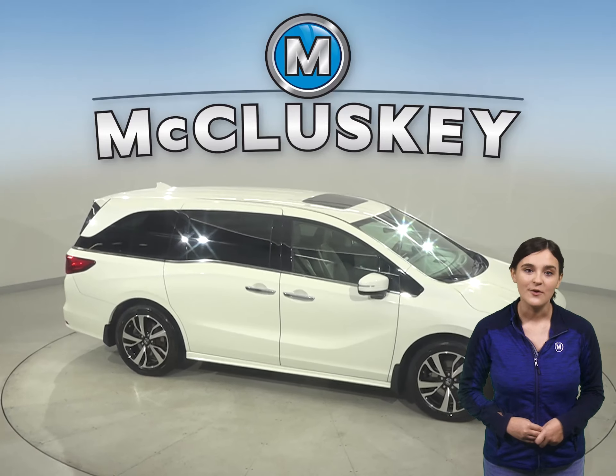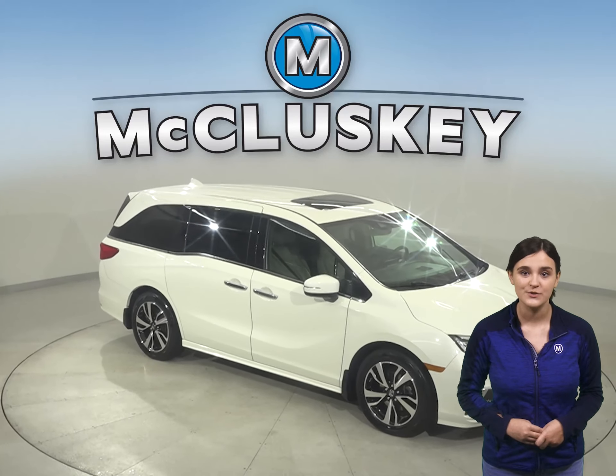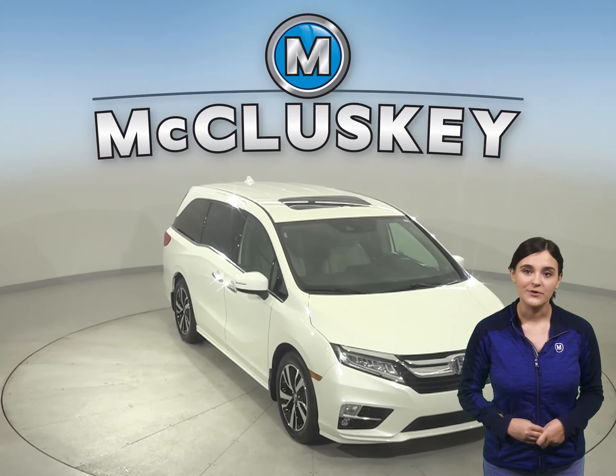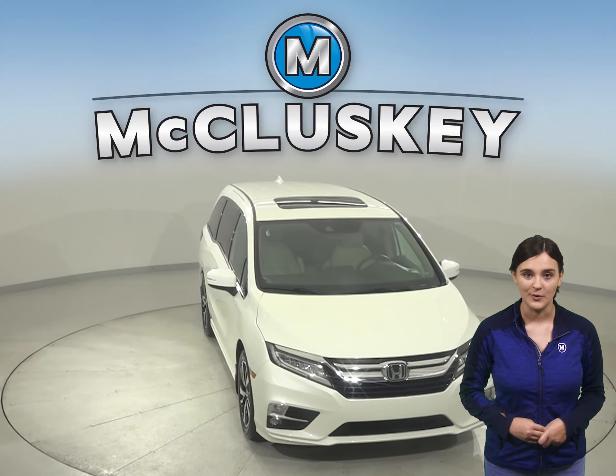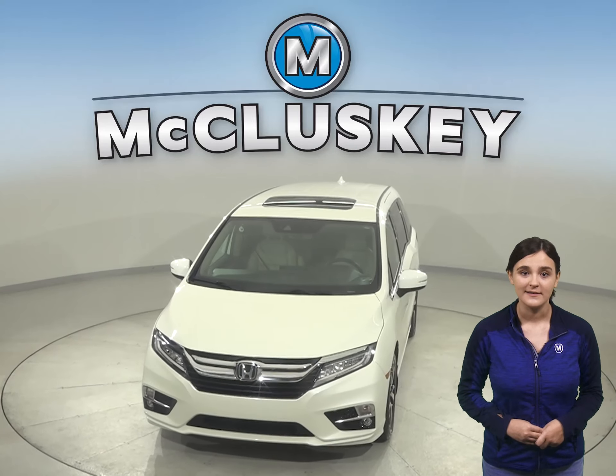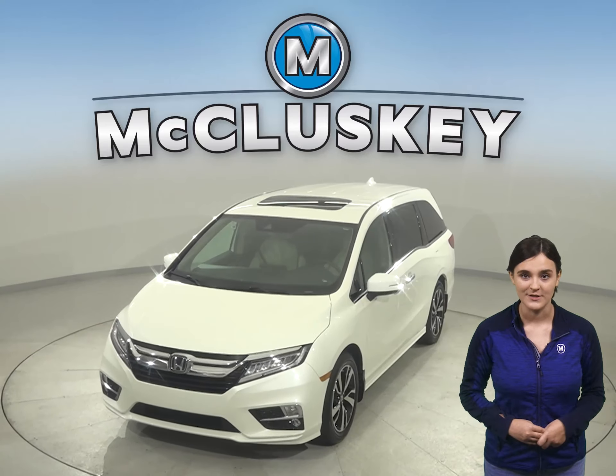For safety, you will have ABS brakes, traction control, and dual front and side impact airbags as well. Parking and reversing will also be safe and simple with a backup camera. Come on down and take this Honda Odyssey out on a free 48-hour test drive today.